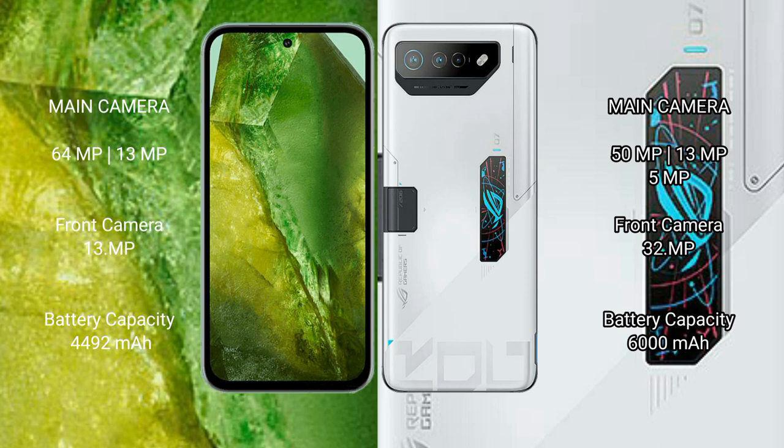Google Pixel 8a features a dual rear camera setup of 64MP plus 13MP, and a 13MP front camera. Asus ROG Phone 7 Ultimate features a triple rear camera setup of 50MP plus 13MP plus 5MP, and a 32MP front camera.